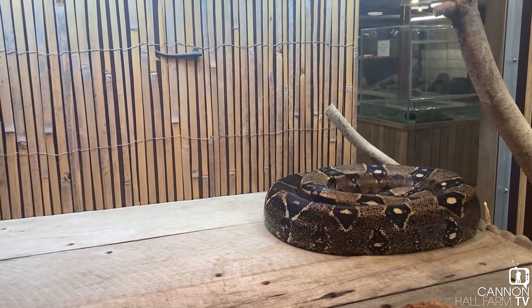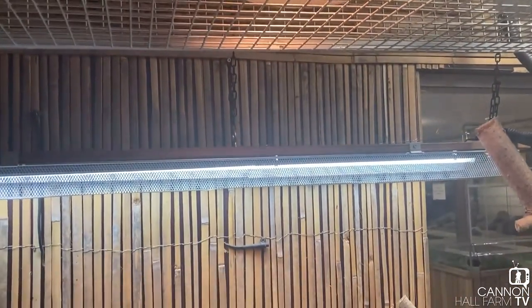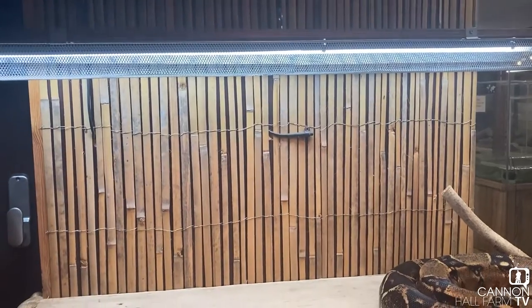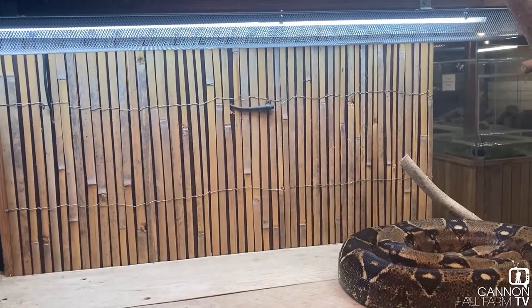Most of the things in this enclosure are working really well. His basking temperature from that light there is where it needs to be, and he's getting a really good amount of UV light in his basking spot from that tube UV system there.